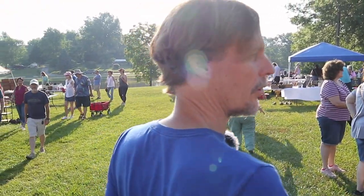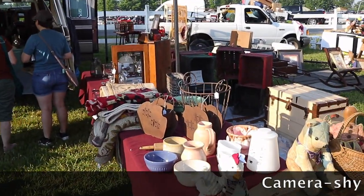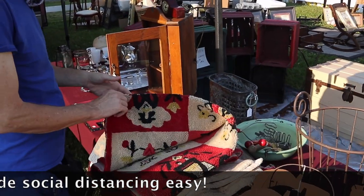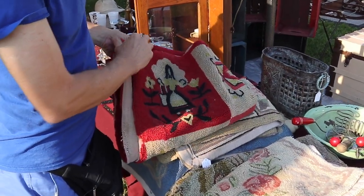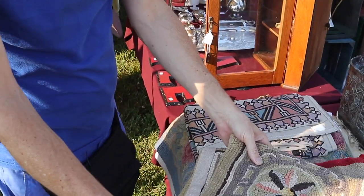Oh, a nice pile of hooked rugs there. I'm going to let her have a chance to look through them first, then we'll go take a look — we're trying to give everyone respectful distance. A lot of these were made in the 1930s and 40s especially, and people are really collecting them now. There are even books written about them.